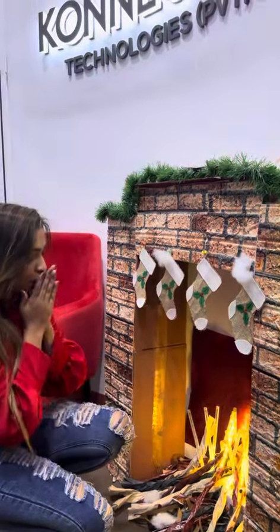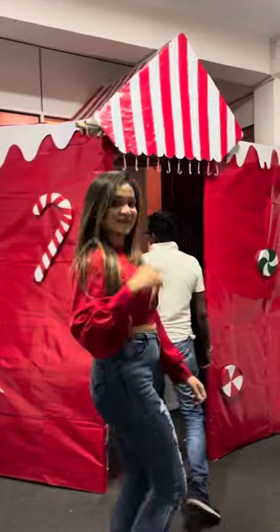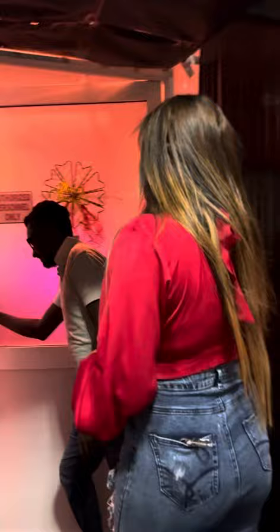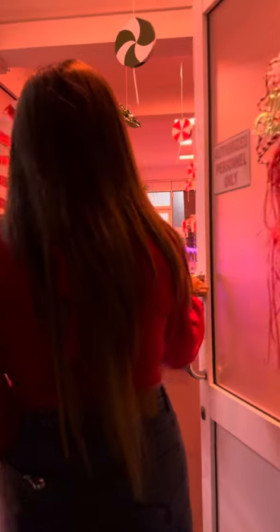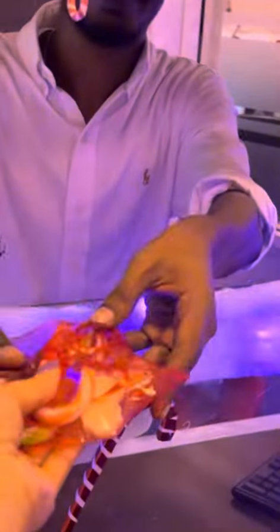Hi guys, my name is Connect BPO Art and I'm going to show you Christmas decorations here. I'm going to show you the first place in the department. I'm going to show you the sugar candy, the candy shop, and the gifts.